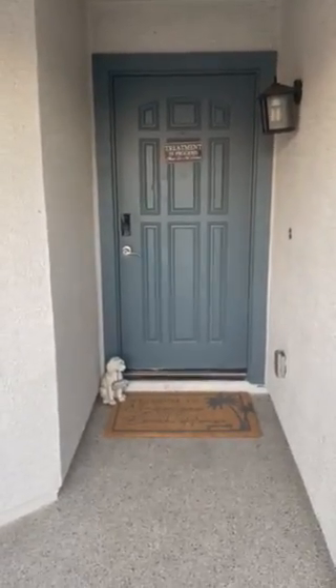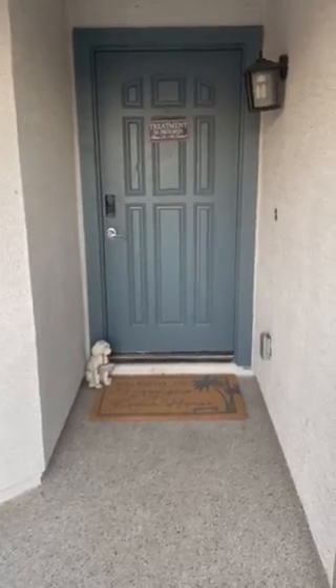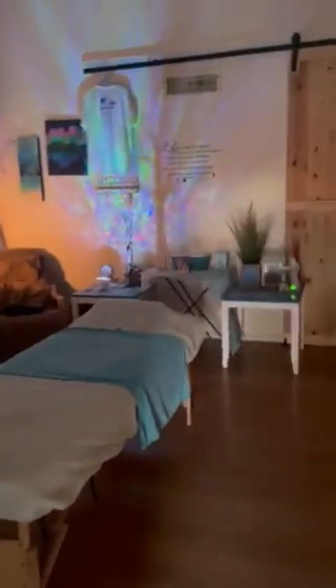I wanted to do an updated video of what the studio looks like as a client at Massages at the Beach House. First you get welcomed by our new floor mat. The sign always goes up when you're in a session, and then you get to come into this ambiance here, which includes the waterfall.